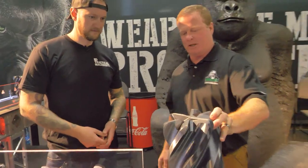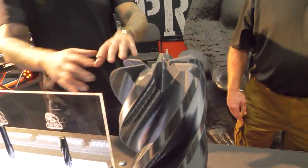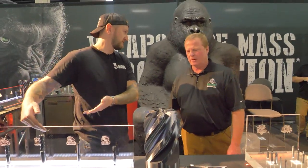It took something like 36 hours to build that thing. But we thought it'd be kind of cool for the show, and it does actually highlight and let you see all the features that are present on the tool.